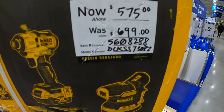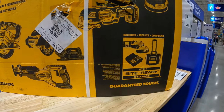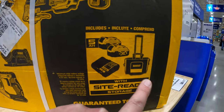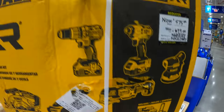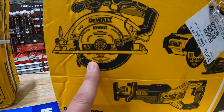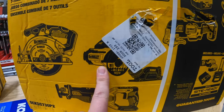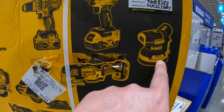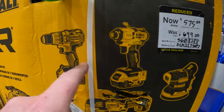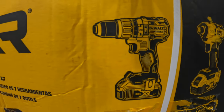And they do have this for $575, was $699, for this 7-tool combo kit with two 5 amp hour batteries, charger, and a rolling case. The case is hefty and has a retractable handle. Tools include: 6.5-inch circular saw, full-size reciprocating saw, 3-inch cutoff tool, multi-oscillating tool, orbital random orbit sander, DCF 845 impact driver, and a brushless hammer drill.